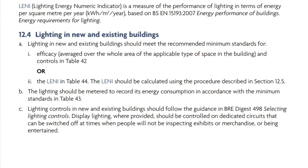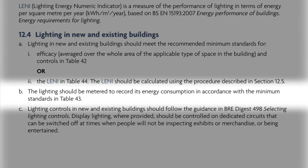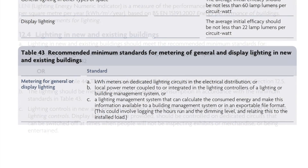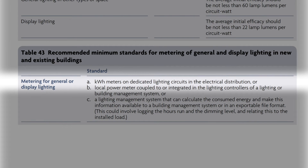We also find further information in paragraph 12.4 in Section 12 of the Non-Domestic Building Services Compliance Guide, where we read: the lighting should be metered to record its energy consumption in accordance with the minimum standards in Table 43. When we turn to Table 43, we're given three options — the first of which is as simple as kilowatt-hour meters on dedicated lighting circuits in the electrical distribution. Adding the Schneider Power Tag to the relevant circuits of your installation would help you meet the requirements of Part L and the recommendations in the compliance guide.